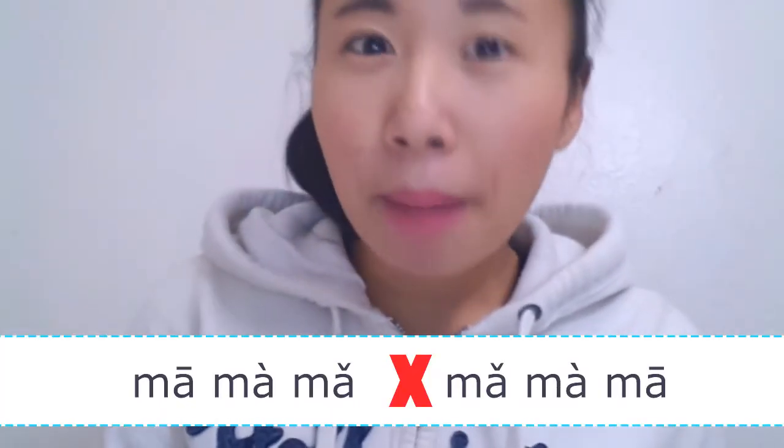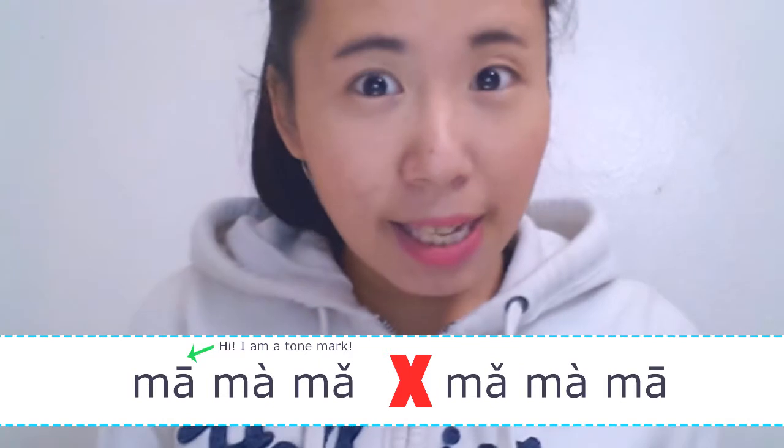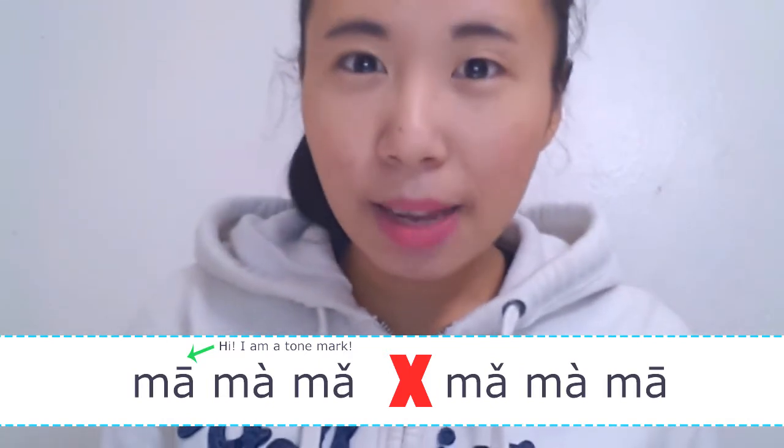Chinese Mandarin has 4 tones and 1 silent tone. You want to work on your tones because 'ma ma ma' is different from 'ma ma ma' — the little accent marks that you see are the tone marks.